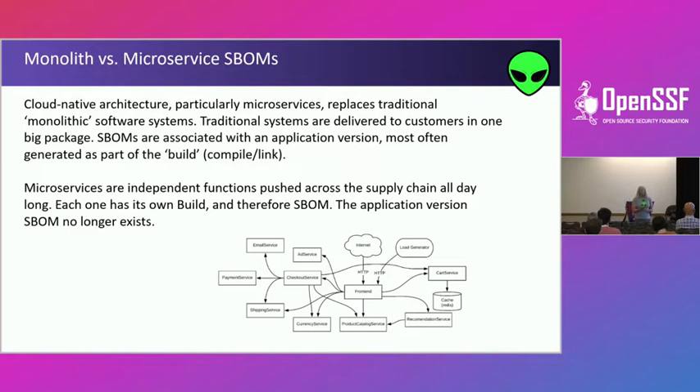In a microservices world, you have a lot of builds, and they aren't necessarily statically linked. You probably use Python to create a container image, and that container image gets deployed. So now where are we building the SBOMs? We're building them at the container level, as opposed to the full application level. We're still generating SBOMs at our build point, but the build point is creating a smaller object — so we have SBOMs for every object we create in a microservices world.